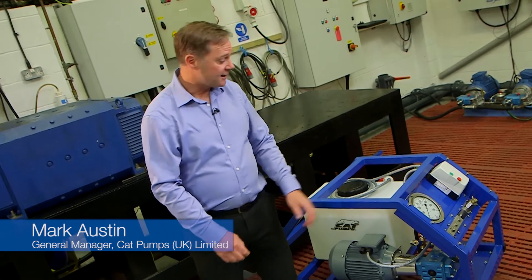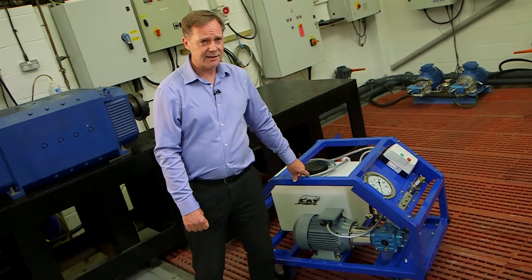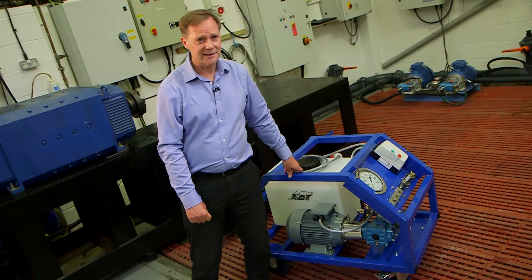CatPumps has international experience in supplying its high-pressure triplex plunger pumps to the pressure testing industry. Now we have produced our own highly mobile compact pressure testing unit incorporating our pump technology, which we feel is absolutely unique to the pressure testing industry.